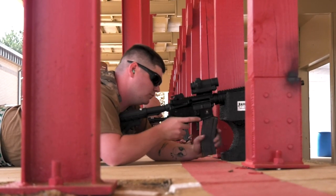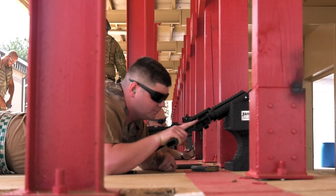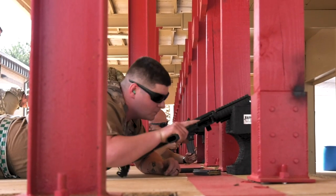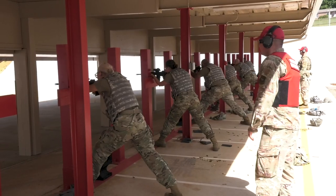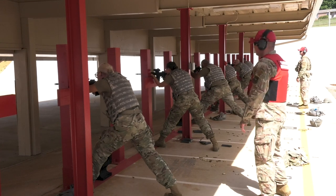Cops qualify on an annual basis, along with quarterly sustainment training — they're doing some kind of firearms manipulation or training. Most of the other career fields, it's typically right before they deploy, so anybody that leaves for deployment will come to us for firearms training.